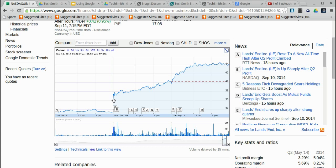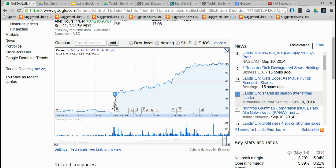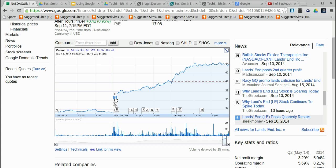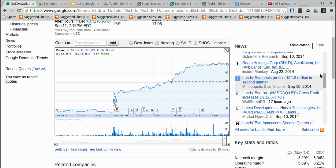When I'm trying to figure out what could possibly have caused that, I see all these letters which correspond to different stories on the right that have to do with Land's End stock. Looking at some of these stories — story E tells me 'Land's End shares up sharply after strong quarter,' story S says 'Land's End posts quarterly results,' and story J tells me that Land's End posts a profit of $11.8 million in the second quarter, which is probably better than what they were anticipating.